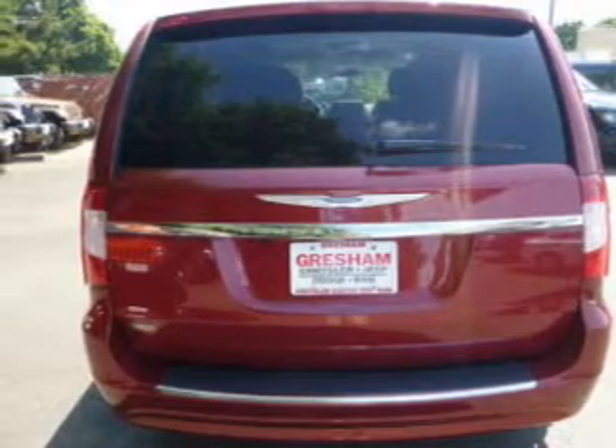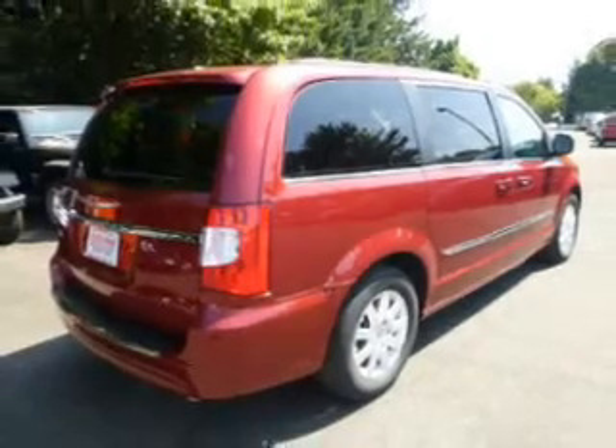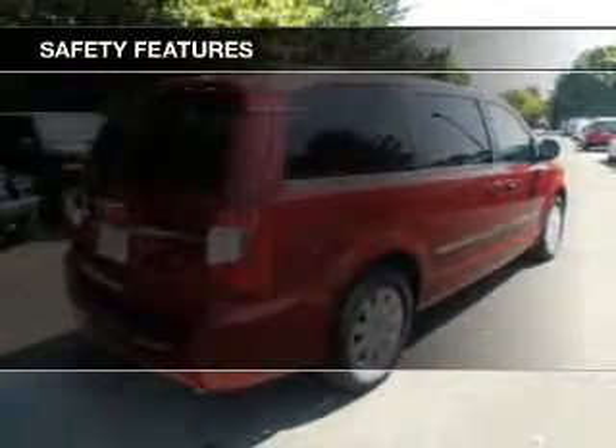Additional features include a DVD system, alloy rims, auto dimming mirrors, dual temperature controls, and a navigation system.